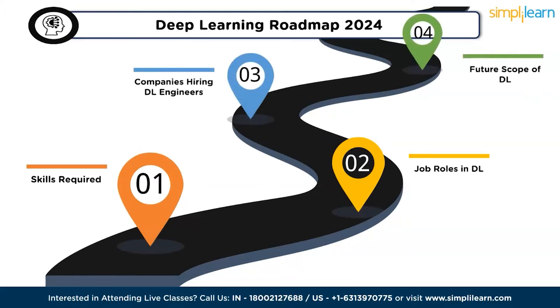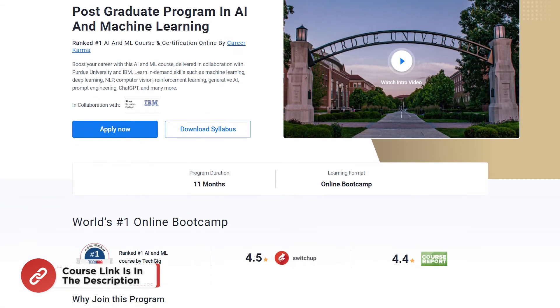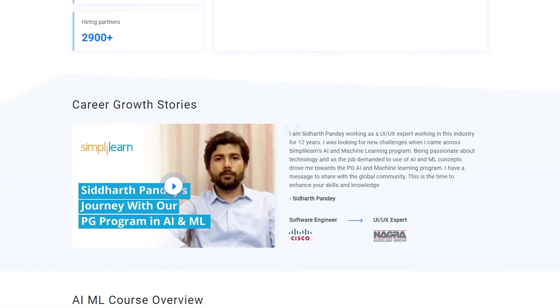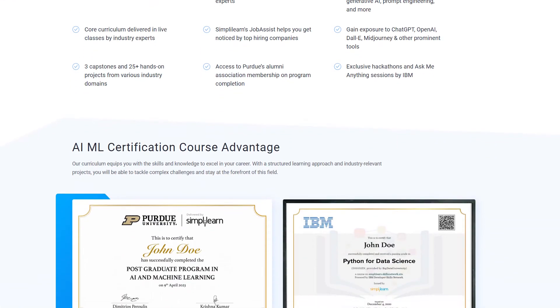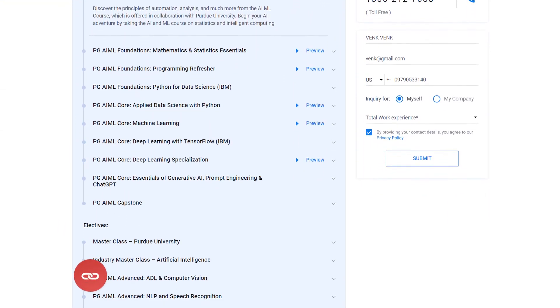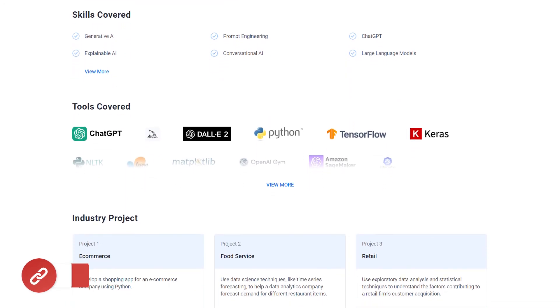If these are the type of videos you would like to watch, hit the subscribe button, like, and press the bell icon to never miss an update from Simply Learn. If you are an aspiring deep learning enthusiast looking for online training or a professional looking to switch careers in deep learning, try Simply Learn's postgraduate program in AI and ML in collaboration with Purdue University and IBM. The link in the description will navigate you to the course page where you can find a complete overview of the program.